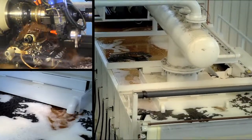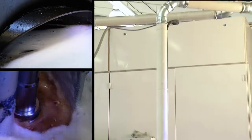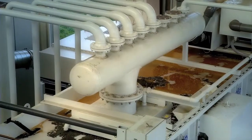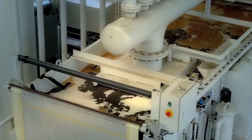Coolants from your machine tools are pumped into a pipeline system by POLO lifting units and flow from there into the central unit. The medium is distributed evenly over the filter mesh by an inflow disperser.